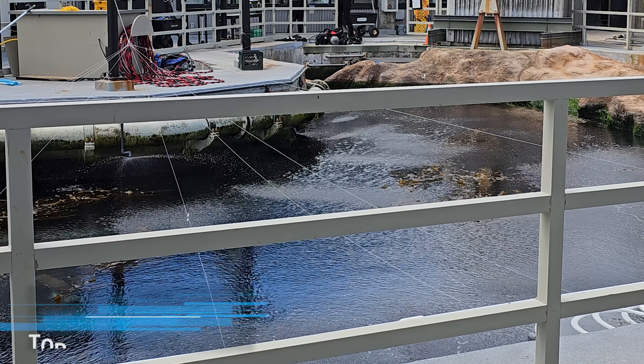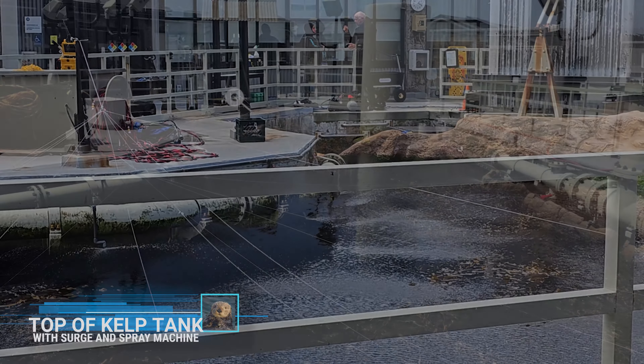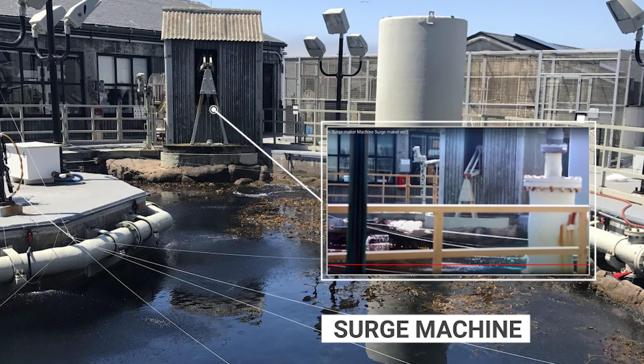To keep the plants healthy, 2,000 gallons of seawater per minute is pumped through the exhibit. A specially designed surge machine creates a constant water movement that kelp needs to survive.